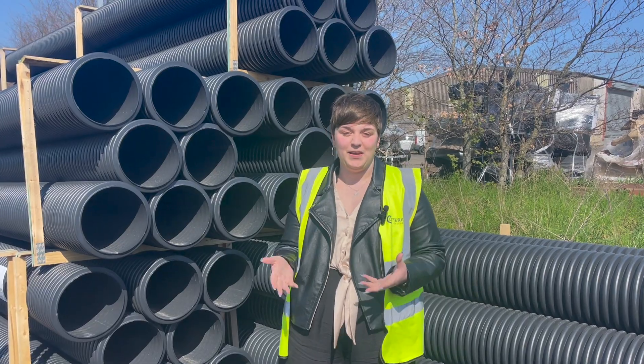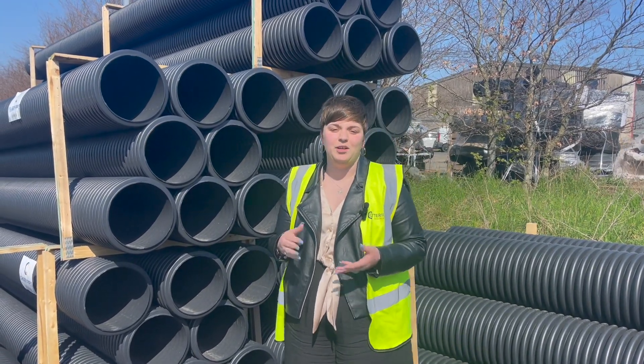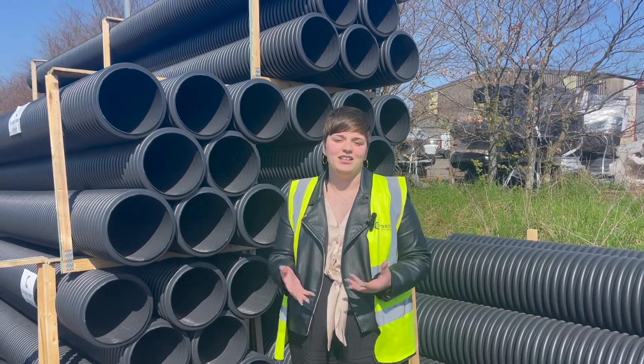All our twinwall pipe is BBA approved, and both perforated and unperforated pipe is available in 150mm, 225mm, 300mm, 450mm and 600mm.